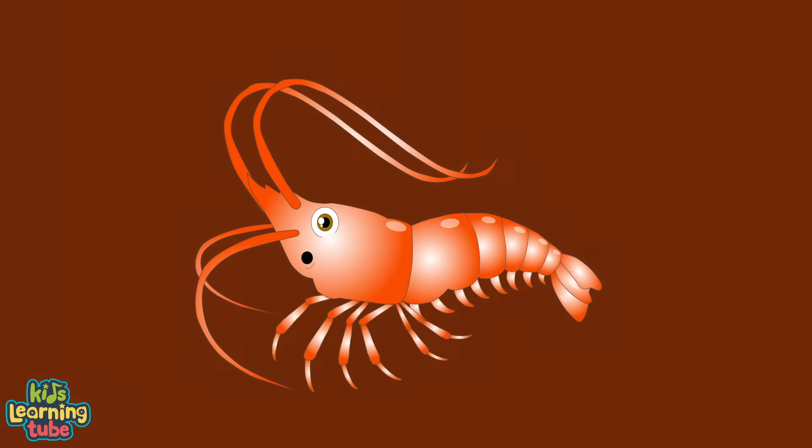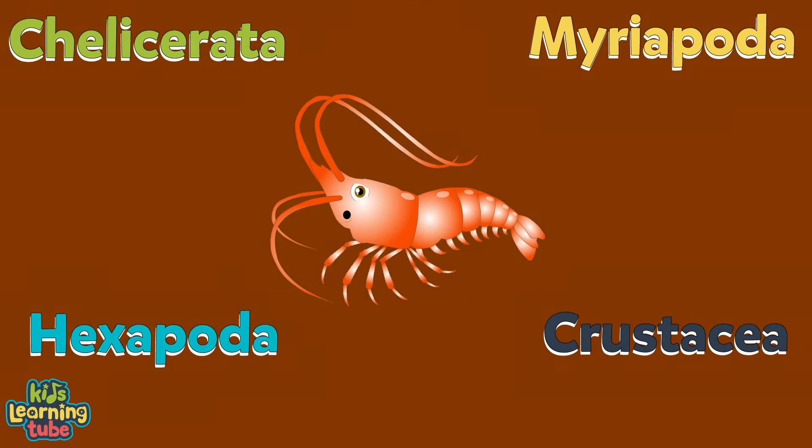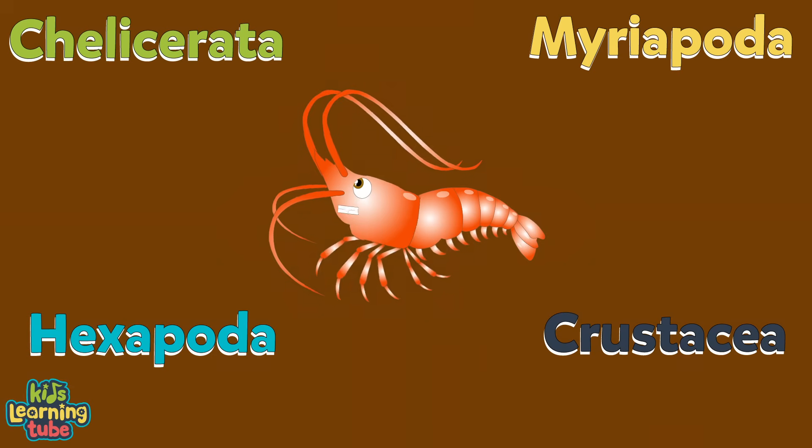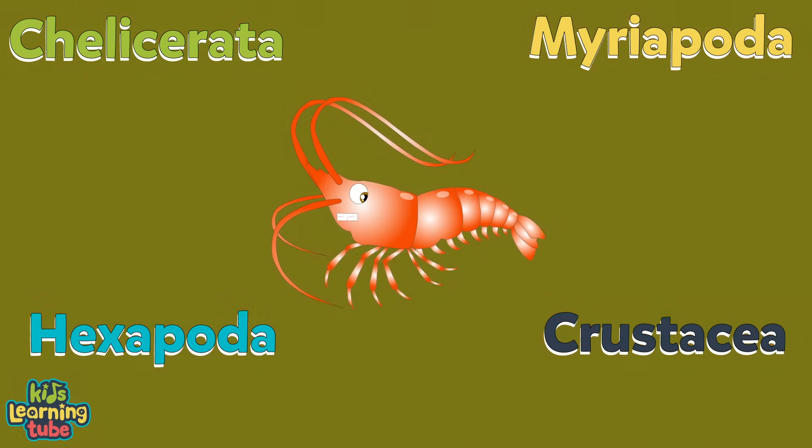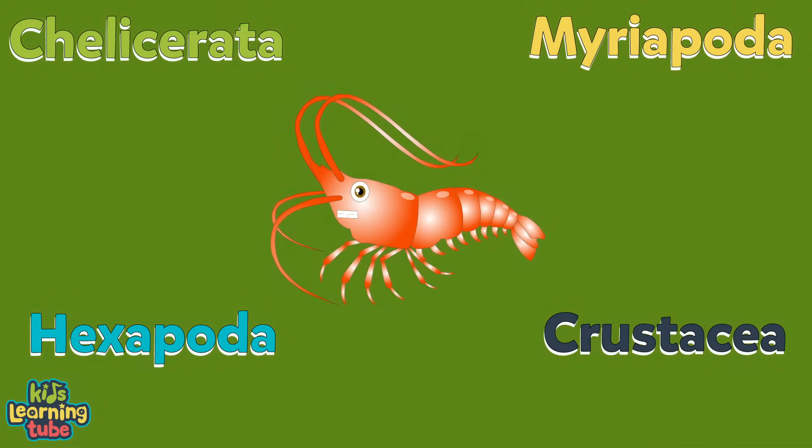But there are some differences in arthropods you know. They're separated into four groups, of these I will show. These are the names of the four groups you see. Let's take a closer look at each to see what they mean.